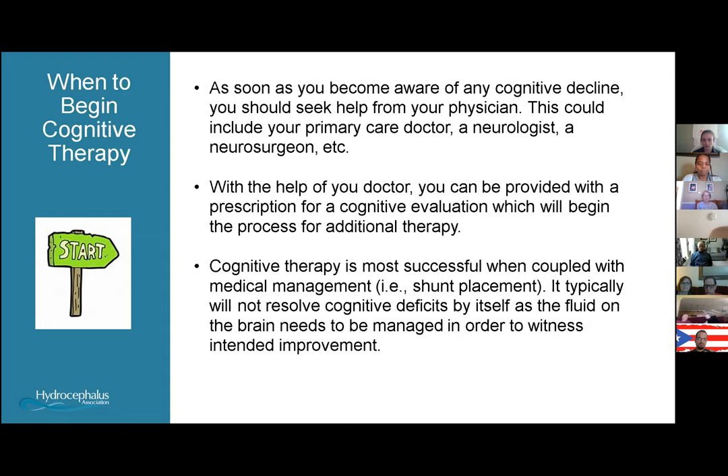Sometimes physicians aren't quite aware of cognitive therapy, so the second you notice any sort of decline, bringing it up to your doctor is definitely recommended. They're not always the first to suggest physical therapy or cognitive therapy, so it's good for you to know that you can help start that process.